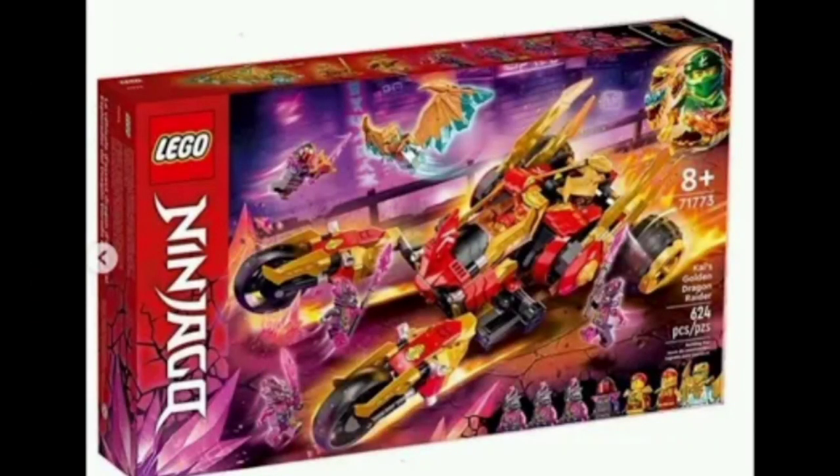The next set is Kai's Golden Dragon Raider. This set looks pretty cool — a lot of gold and red on it. Someone said it looks like a bit of a mess, but I think it's pretty cool. I wonder if all the vehicles go together somehow, that would be neat. The figures include Zane in his golden dragon form, Kai, Skylor, and Mr. E with the crystal armor.